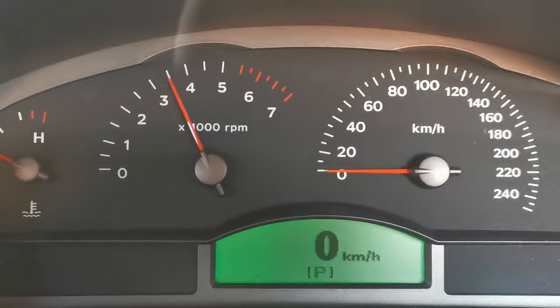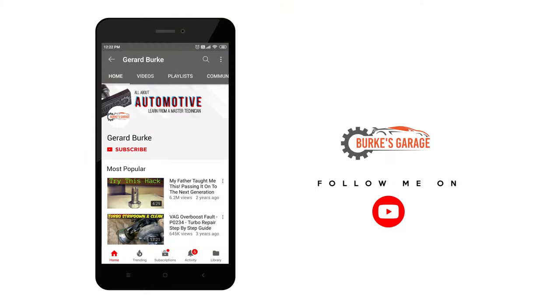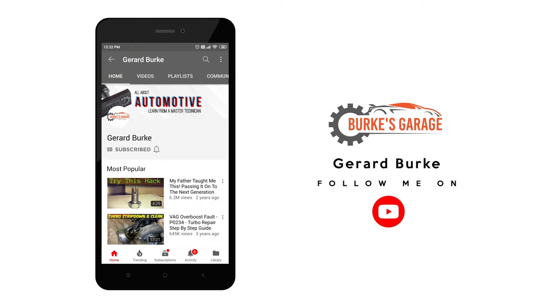I really hope you enjoyed this video and found it useful and informative. If you did, please like, share, comment and subscribe, and I hope to see you in the next one. Thanks for watching.